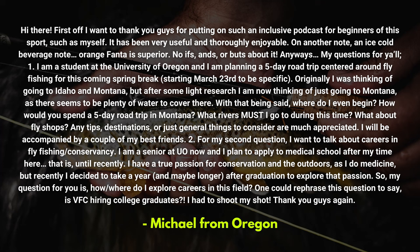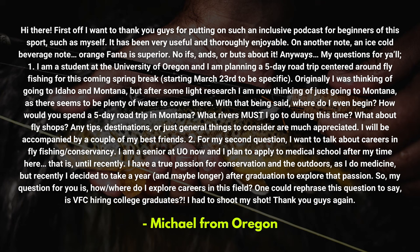Michael from Oregon has our next question. He writes in and says: 'Hi there, first off I want to thank you guys for putting on such an inclusive podcast for beginners of this sport such as myself — it has been very useful and thoroughly enjoyable. On another note, an ice cold beverage note: orange Fanta is superior, no ifs, ands, or buts about it.' Those are fight words right off the bat, Michael — I'm kidding. 'My questions for y'all: one, I am a student at the University of Oregon and I am planning a five-day road trip centered around fly fishing for this coming spring break. Originally I was thinking of going to Idaho and Montana, but after some light research I'm now thinking of just going to Montana as there seems to be plenty of water to cover there. Where do I even begin? How would you spend a five-day road trip in Montana? What rivers must I go to during this time? What about fly shops? Any tips, destinations, or general things to consider are much appreciated. I will be accompanied by a couple of my best friends.'